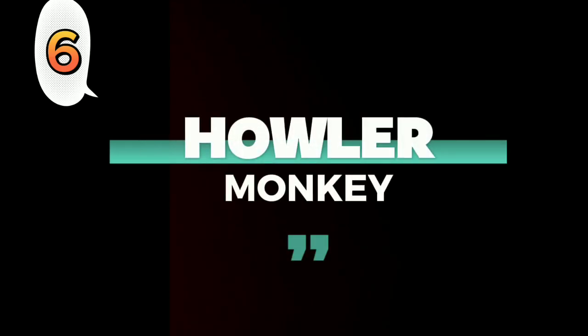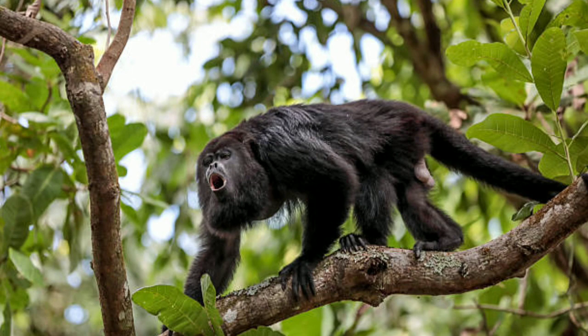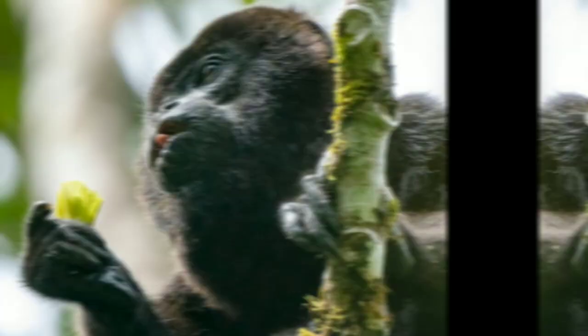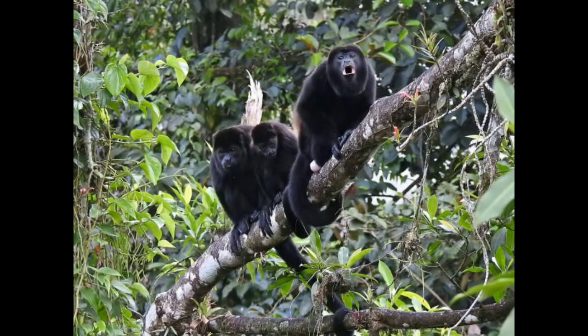Number 6: Howler Monkey. The Howler Monkey can be easily noted for its extremely loud calls. There are 15 species of Howler Monkeys, 9 of which live in the Amazon.